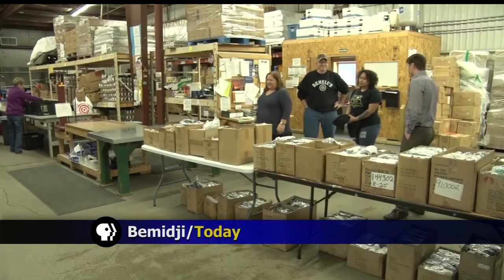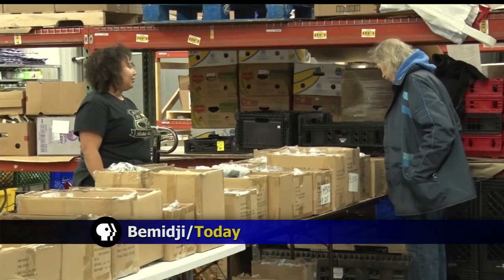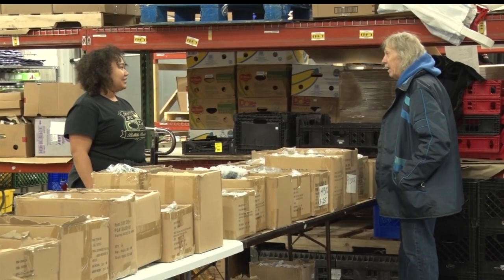New LED Christmas lights are available for free in exchange for a bag of non-perishable food or personal care items. Otter Tail Power Company has thousands of LED lights available for those who drop off a donation at the Bemidji Community Food Shelf.